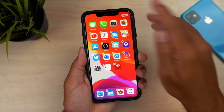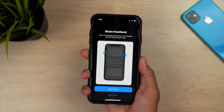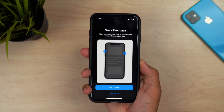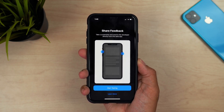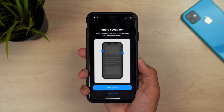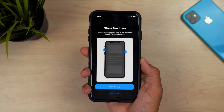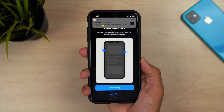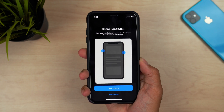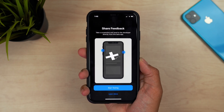Another change is to the TestFlight app — there's a new splash screen here. Basically it's a new screen sharing feedback prompt that encourages you to take a screenshot when testing an app. If you have a problem, just screenshot it and upload that to whatever app you're testing, showing exactly what the problem is and helping developers figure out what's wrong. Just a new prompt found within the TestFlight app when you update to Beta 7.